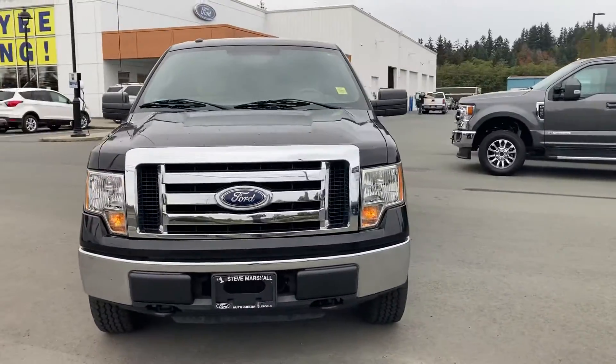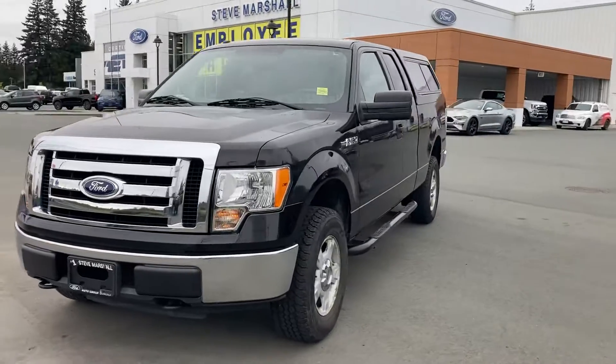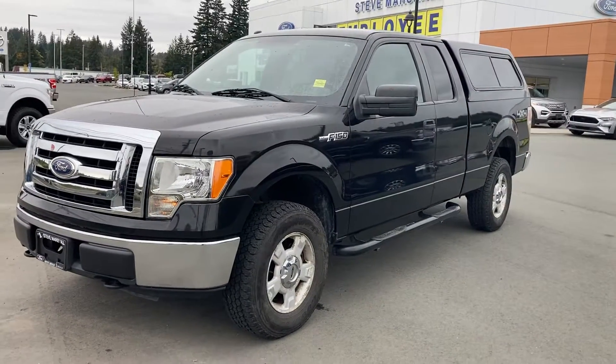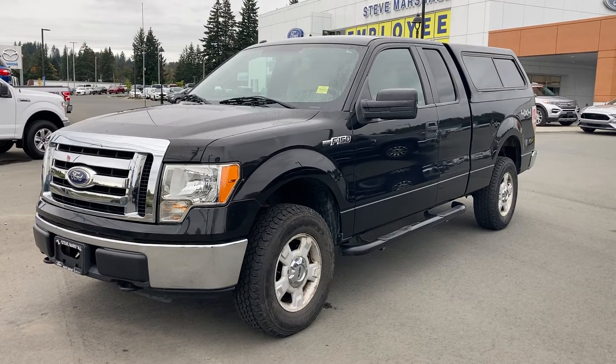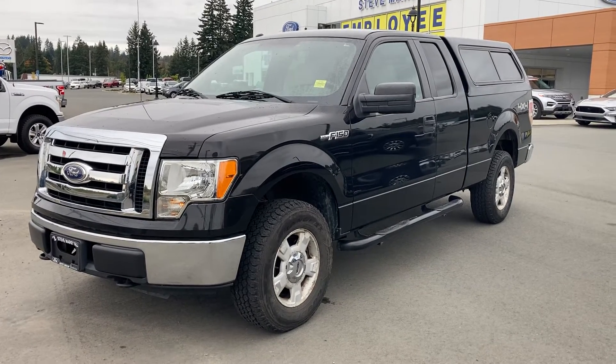It's also got the 4.6-liter eight-cylinder engine. And there you have it — 2010 F-150 XLT. Thanks again for reaching out and I look forward to hearing from you.